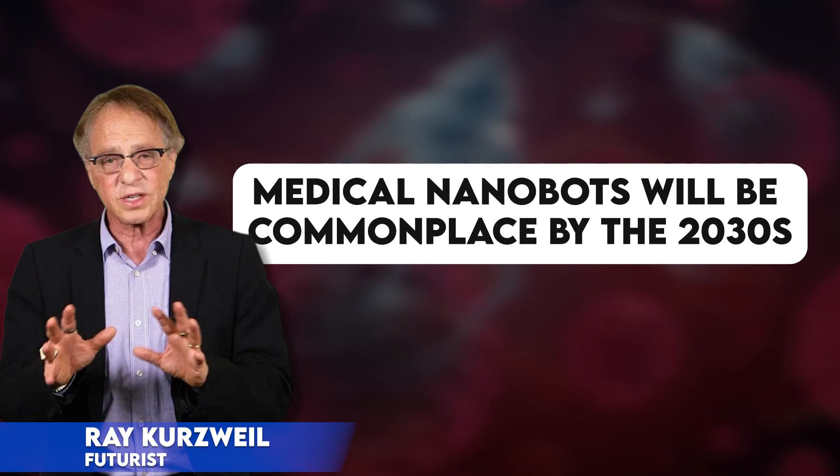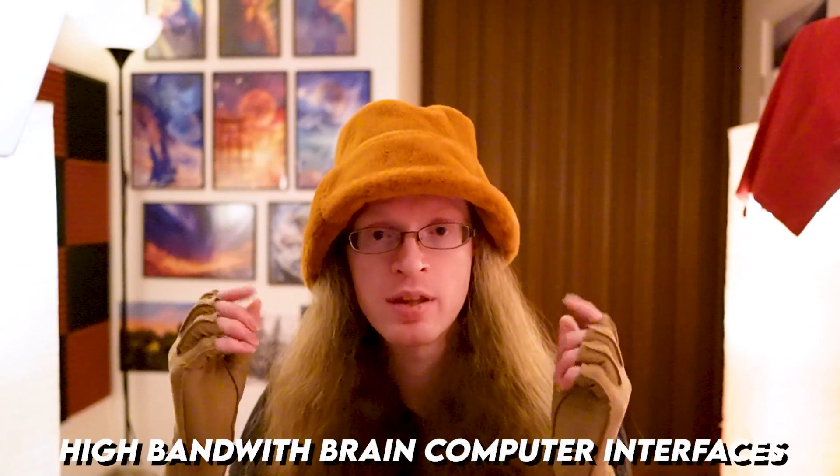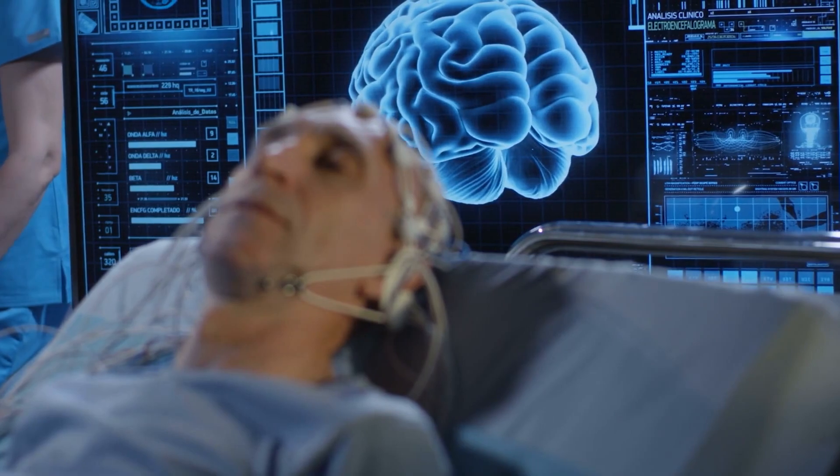Futurist Ray Kurzweil predicts that medical nanobots will be commonplace by the 2030s. They'll be in everyone's bloodstream looking for problems, checking up on our health, and taking intervention as well so that we stay as healthy as possible. He is particularly interested in trying to solve the problem of high-bandwidth brain-computer interfaces. We can only get so far with external scans, and understanding what's happening in the brain dynamically is very difficult. However, if you had a swarm of very small nanobots, they could actually go through your blood system, infiltrate your brain, sit there and observe what's happening, and communicate with the neurons through electrical charges or the release of hormones and other chemicals.